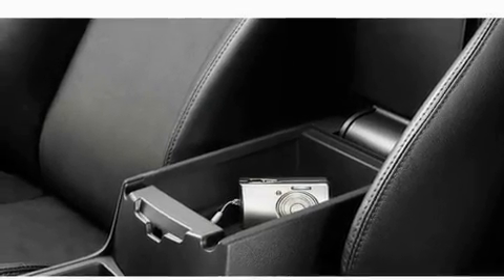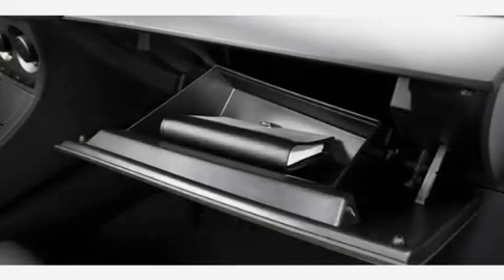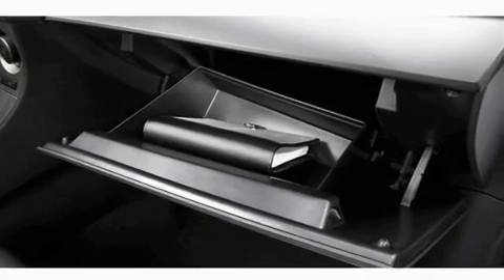Additional features include a passenger side vanity mirror, a security system, a low tire pressure indicator, a keyless entry system, and aluminum wheels.